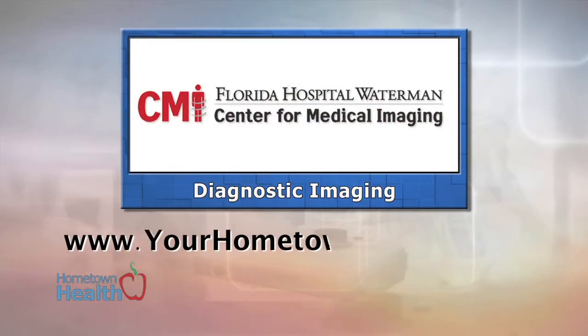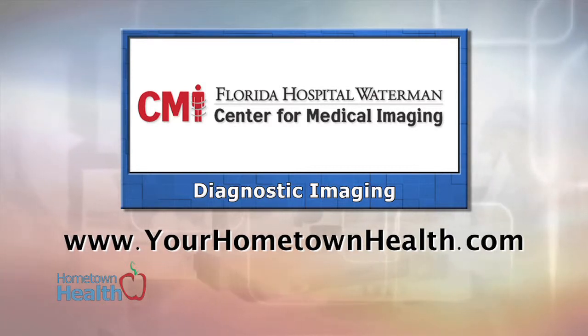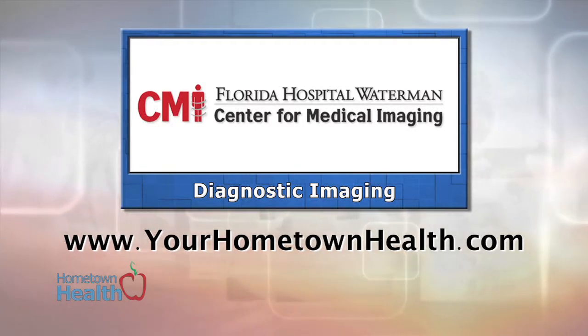Hopefully they go away with a better feeling, or at least feeling pretty good. We've included information on the American College of Radiology Certified Radiologists and Imaging Technologies at the Center for Medical Imaging under the Diagnostic Imaging Story link on our homepage, yourhometownhealth.com.